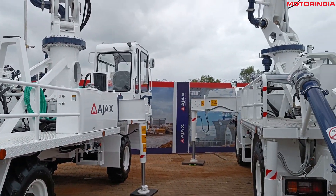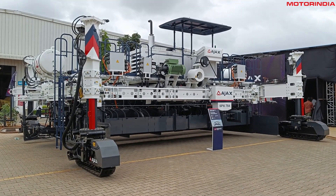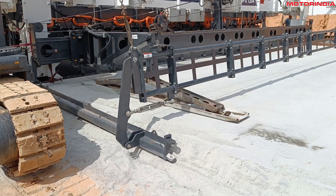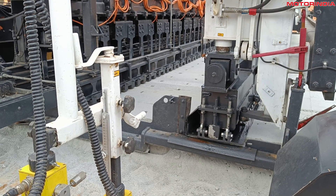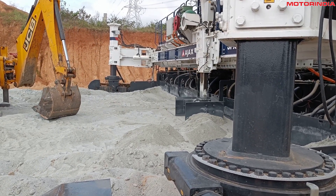These boom pumps have been successfully used in specialized applications and projects, with customers standing testimony to their impact in the pumping and placement of concrete. On the slip form paver side, this is an extremely complicated machine with two variants — a 7-meter and a 12-meter — and we showcased a live application on our site. Most such machines are currently imported; building them domestically can save India significant foreign exchange and strongly boost Indian manufacturing.